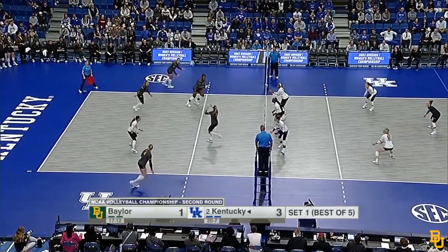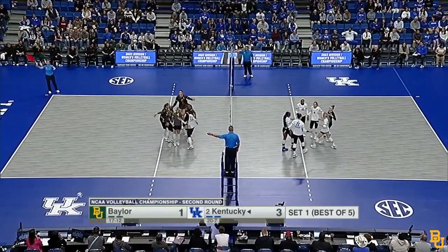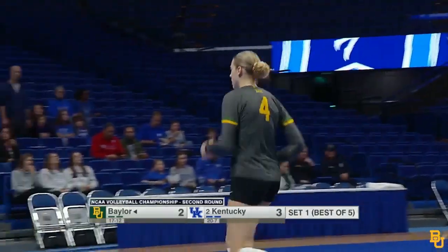It's a Kentucky freshman with a serve. Molly Tuzzo gets it over. Check goes up. The delay was there with the block but goes just wide. Really, really smart shot.